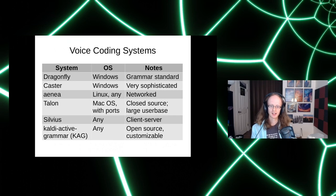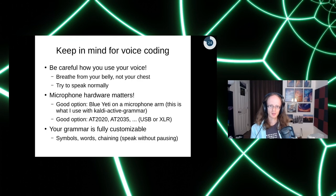There are many voice coding systems. Dragonfly has become a grammar standard. Caster lets you memorize unusual words to become faster. Aenea lets you use Dragon on Linux. Talon is closed-source but very powerful with a big user base, especially for macOS — it used to use Dragon but now uses a speech system from Facebook. Sylvius is the system I created; the models aren't very accurate but the client-server architecture makes it easy to build things like Voice Next Page. The most recent is Kaldi Active Grammar — extremely powerful, extremely customizable, open source, works on all platforms. I highly recommend it.